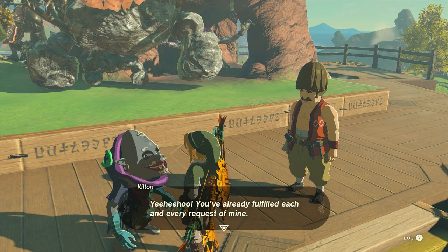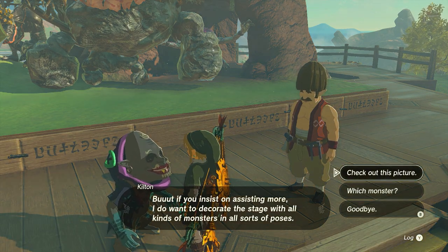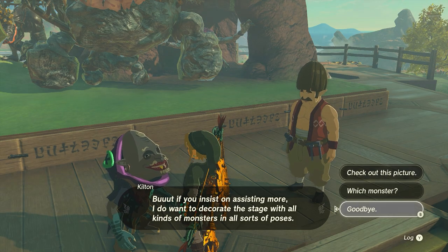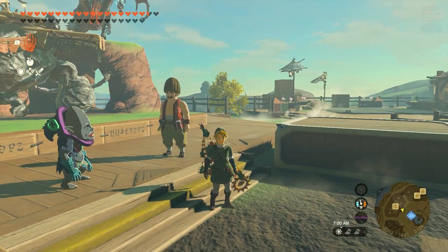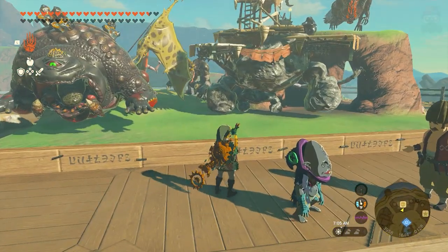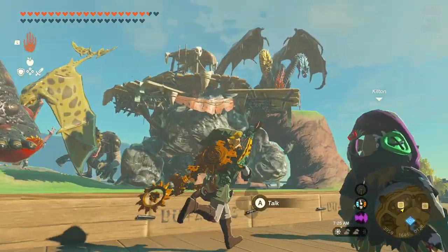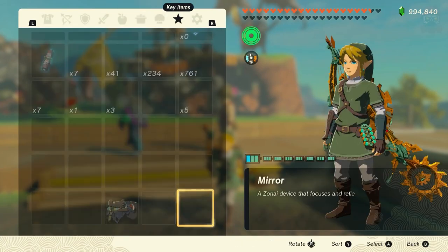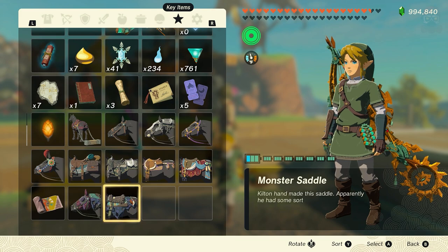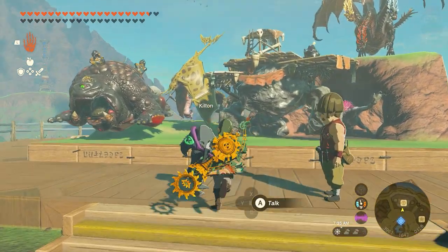When you ask him if he has another request, he'll say you've fulfilled each and every request of mine, but if you insist on assisting more, you can decorate the stage with all kinds of monsters — any of the temple bosses, including the final boss. To summarize, the required monsters for the main collection were: the Bokoblin, the Horriblin (found in caves), the Frox (found in the depths), the Battle Talus, and the King Gleok. The main unique rewards are the Monster Bridle and the Monster Saddle, which look pretty crazy and creepy.